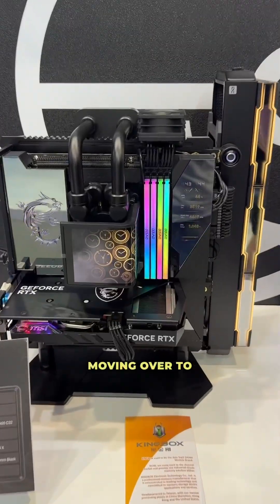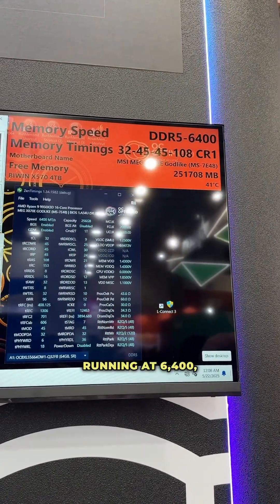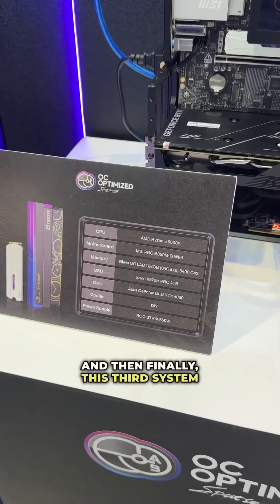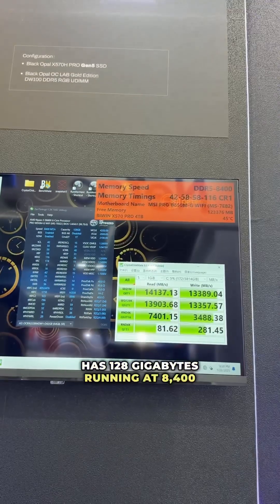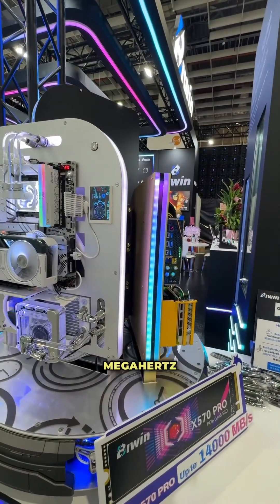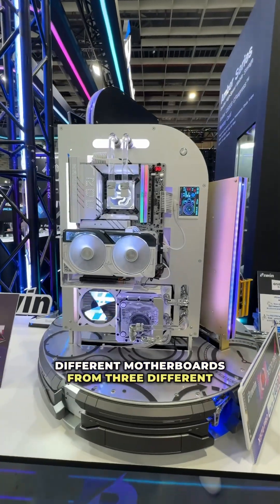Moving over to this system here, this is 256 gigabytes running at 6400 with very tight timings of 32-45-45-108. And then this third system has 128 gigabytes running at 8400 megahertz. Finally, they have a triple system setup that shows their memory running at 10400 megahertz on XMP on three different motherboards from three different manufacturers.